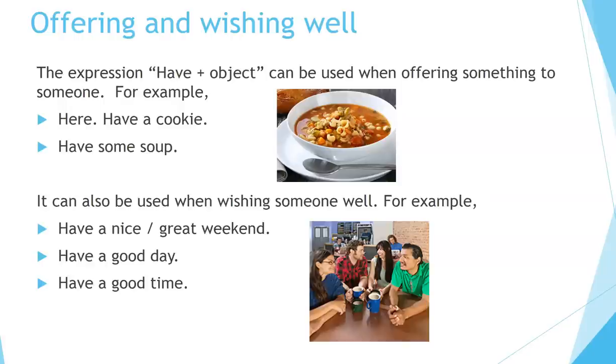Offering and wishing well. The expression have plus object can be used when offering something to someone. For example: here, have a cookie, have some soup. It can also be used when wishing someone well. For example: have a nice weekend, or have a great weekend, have a good day, have a good time.